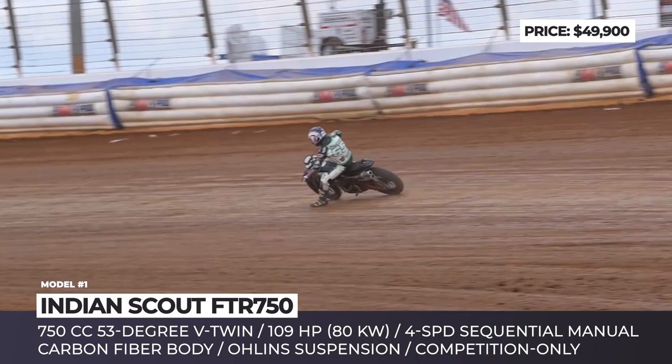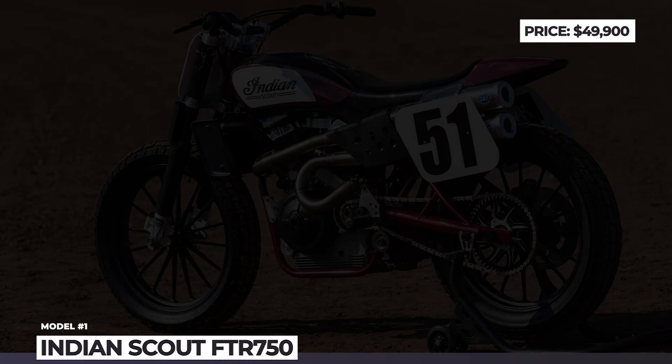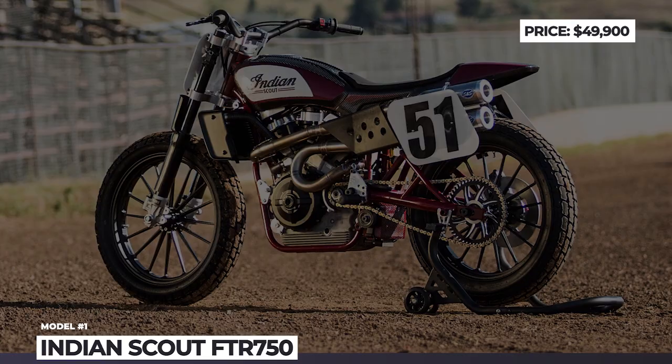In addition, Indian Motorcycle's Racing Engineering team gave the bike sleek carbon fiber bodywork that is lightweight and aerodynamic, creating minimum propulsion loss. This bike is currently available for purchase for $50,000, and racing teams are eligible for a $5,000 discount.